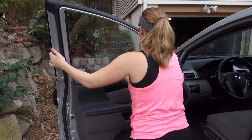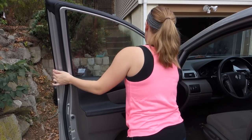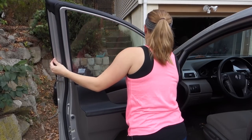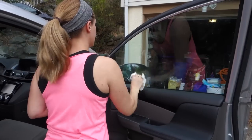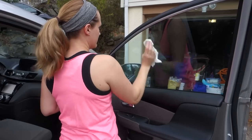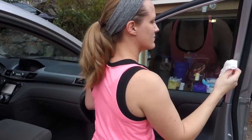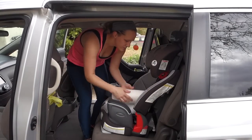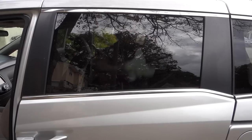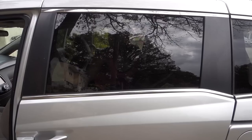Then I clean the inside of the windows with some Windex and some paper towels. I feel like these don't really get that dirty but I just do it anyway. The window on my daughter's side though definitely needed to be cleaned — there were so many smudges and fingerprints. I don't know what she does back there. I don't want to know, actually. Don't tell me.